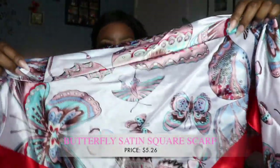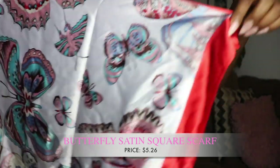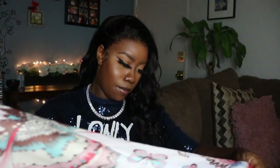You guys know that butterflies are really in right now — butterfly prints, nails, people putting butterflies in their hair. I had to pick up this scarf because it's definitely on trend. It's one of those really big square scarves with butterflies all over it and red on the tips. I'll wear it folded around like that. I love that it's super big because a lot of times these scarves are so small you can't do anything with them.